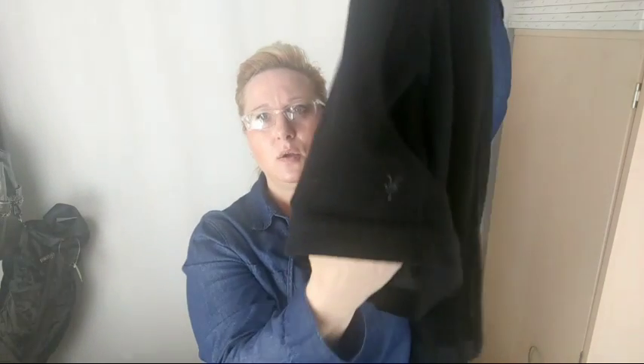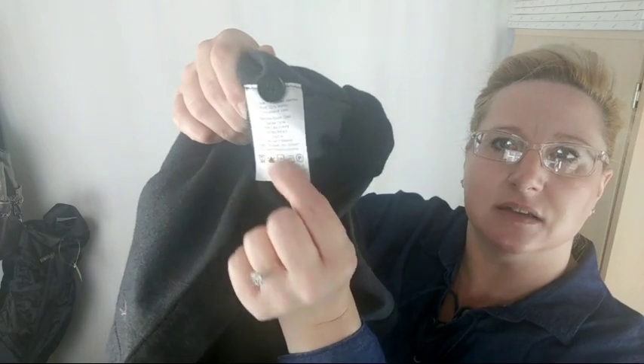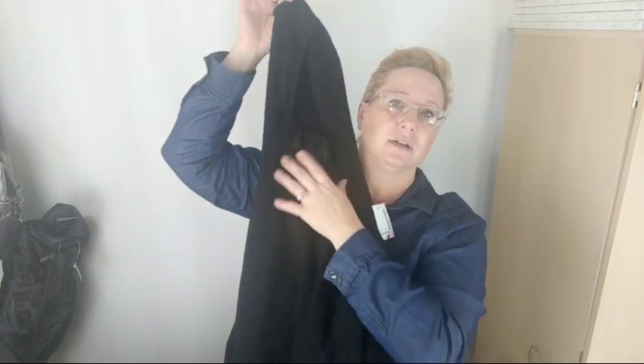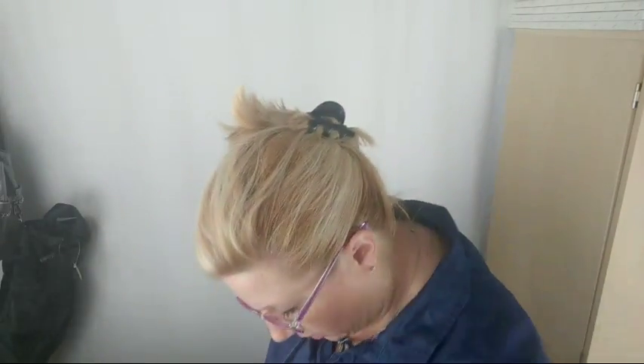This last one doesn't have a tag in it at all, but it does have the Ibex logo. Inside the jacket it has an extra button and the fabric care label that says Ibex, so I should be able to take pictures of all those. This one's a button front jacket with a hood — a button front hoodie — and it's really soft too. So I got all of those, either six or seven of them.